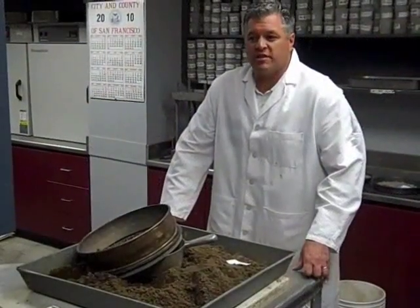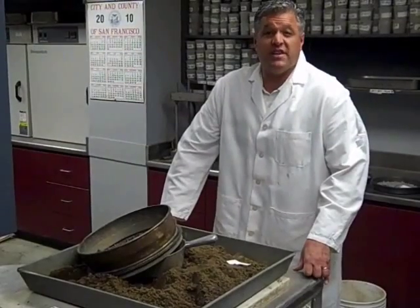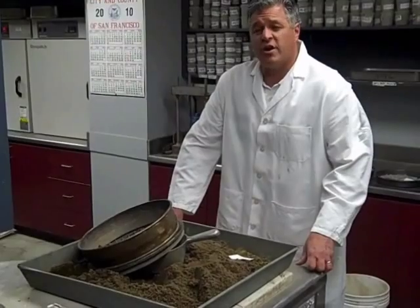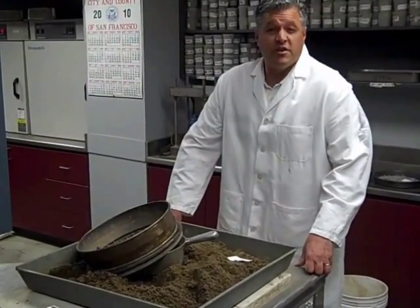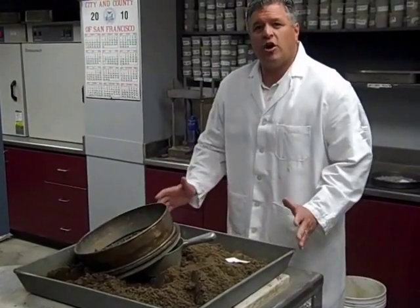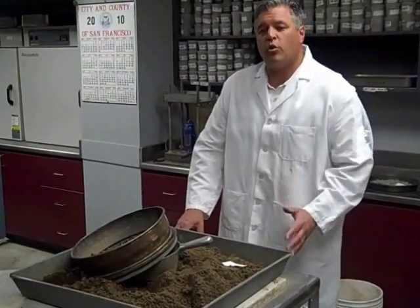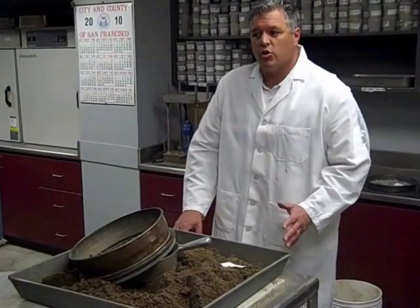My name is Darren Seifert. I've been with the materials testing lab for many years. I started with the city in the 80s and we've had great people come through this lab — everything from construction inspectors to engineers who are now chiefs. It's a great starting point for engineering and construction management because you learn the importance of quality assurance and quality control.